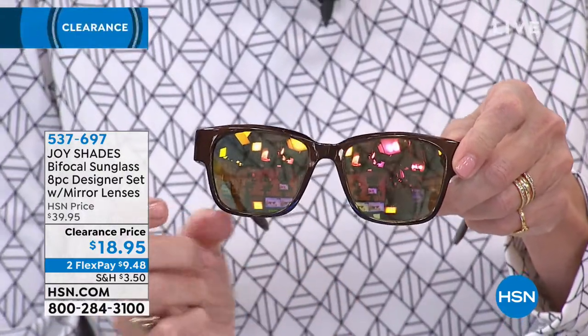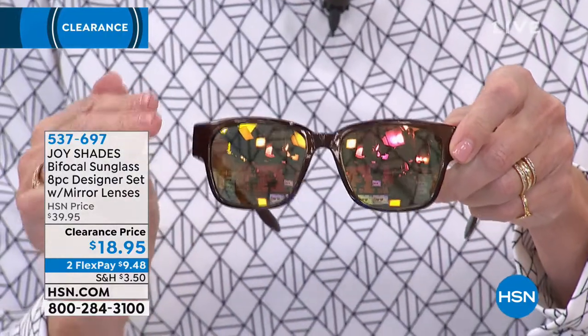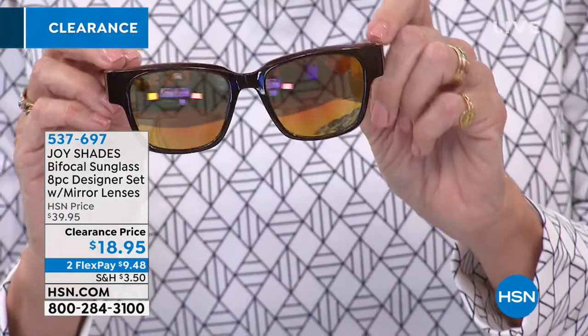It goes all the way across the bottom, so you've got more magnification across the bottom. The top is clear. These are mirrored, but they're not so mirrored that you feel like you're being stopped by a state trooper. You can actually see the reflection of our cameras in the background — that's one of the hot trends right now, these metallics.